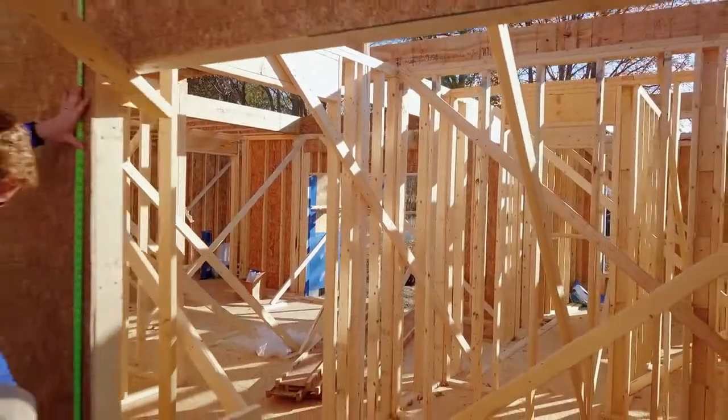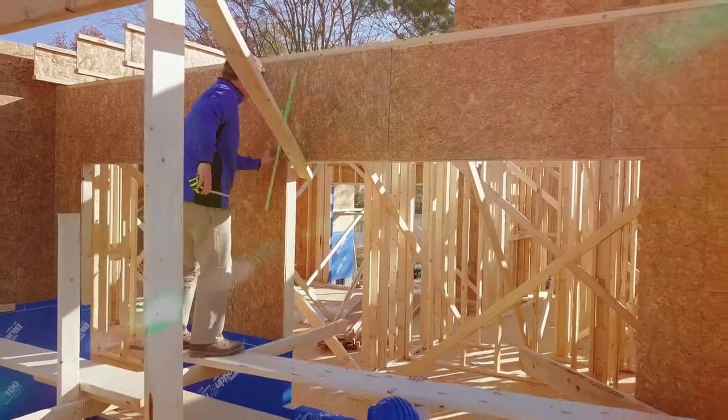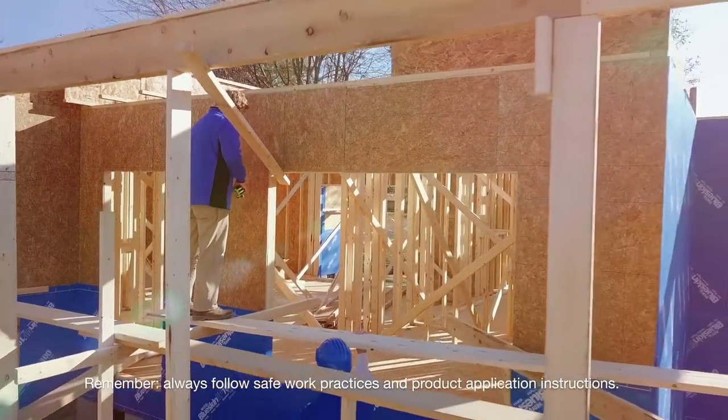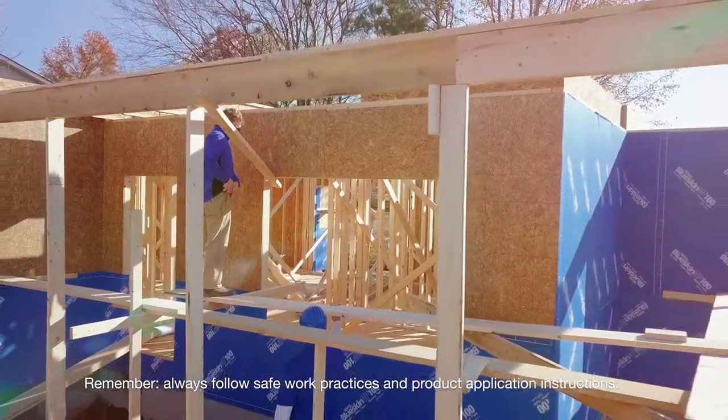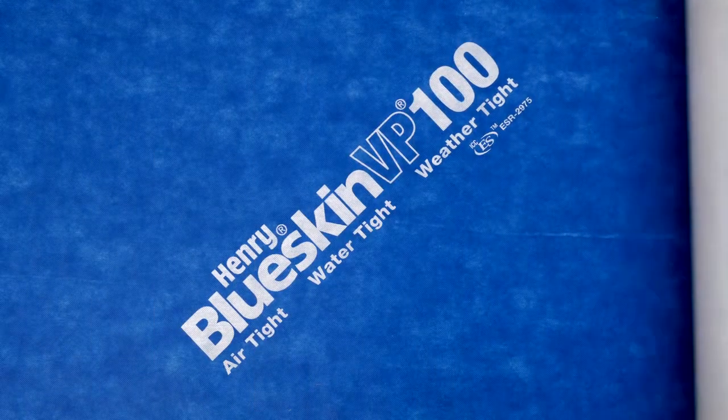People that want to stay comfortable on the inside of the house need to think about the outside of the house when they're building their home. They want a building wrap that's going to perform up to their standards, reduce their energy costs, and keep them warm and dry on the inside all year round. That's where Blue Skin comes in.